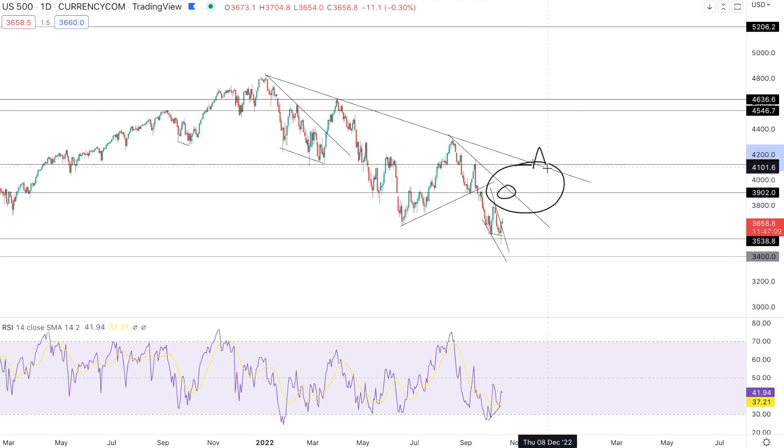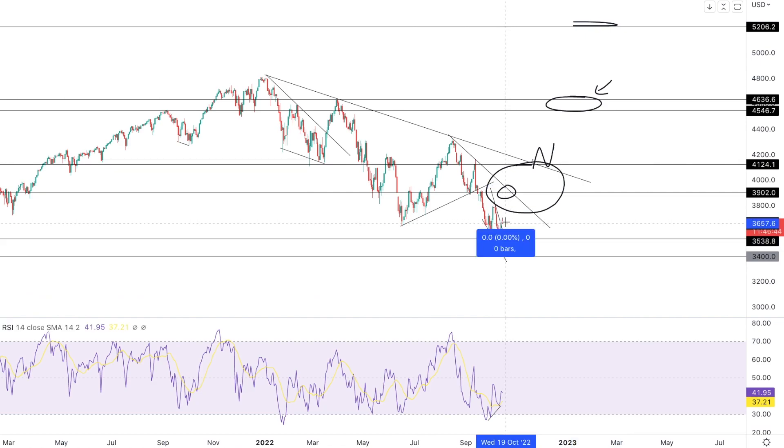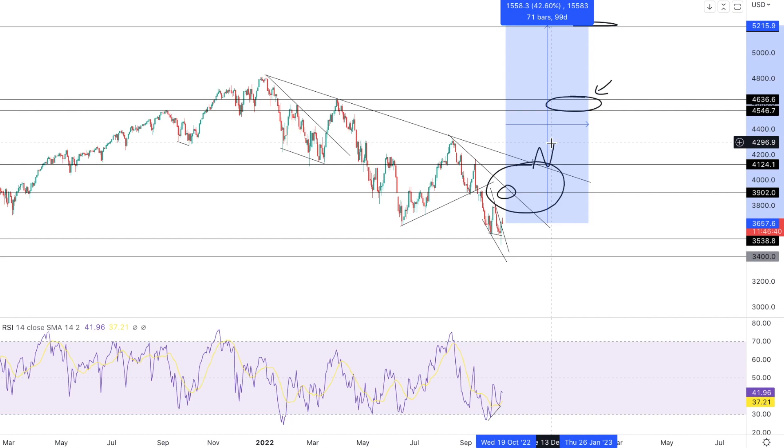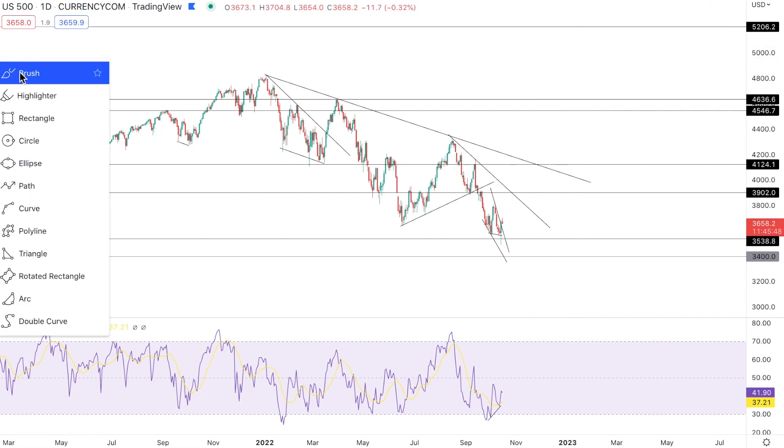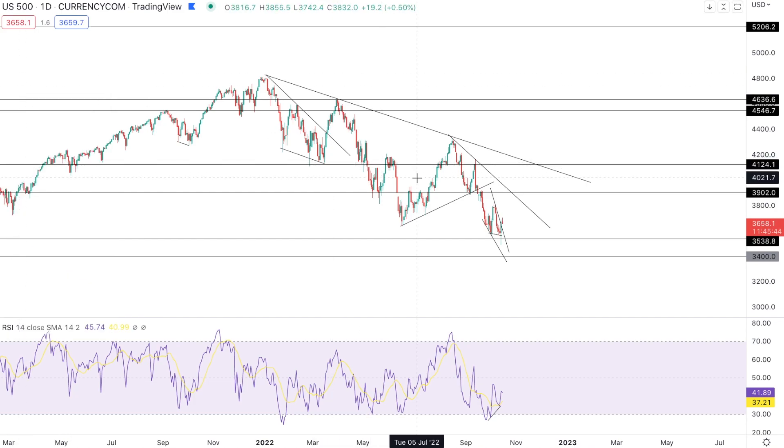Once we do break that macro trend line, two big targets right now: 4,550 to 4,650 points, and then ultimately 5,200 points — which is around a 42% move from current levels as I'm making this video. We're not going to go there in a straight line, and as we get closer to that target we'll be taking profits off the table, changing the allocation of the model portfolio, and increasing our hedges to protect against the next economic environment we think is coming in the second half of 2023. But of course, what do I know — that's just my opinion.